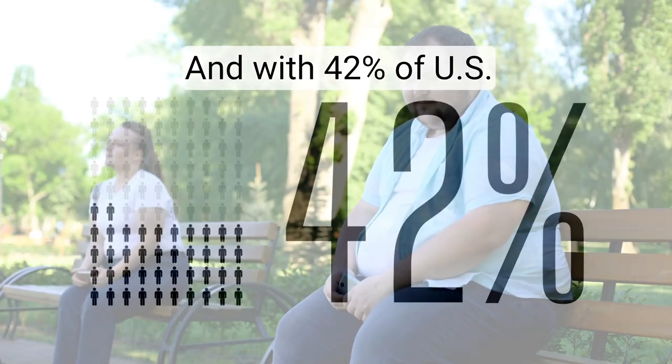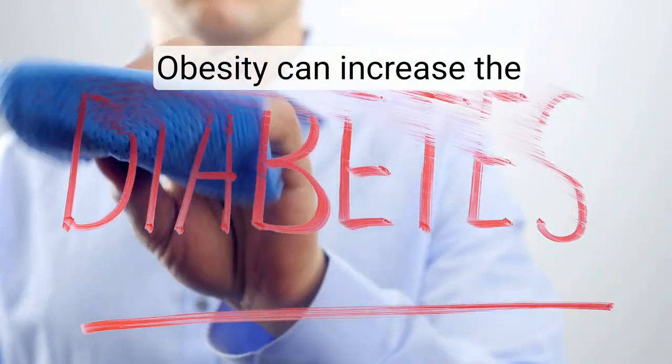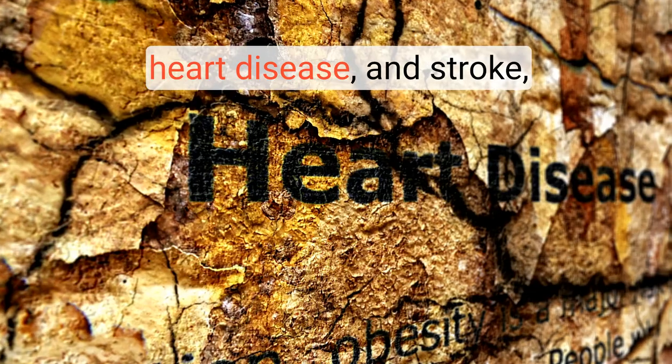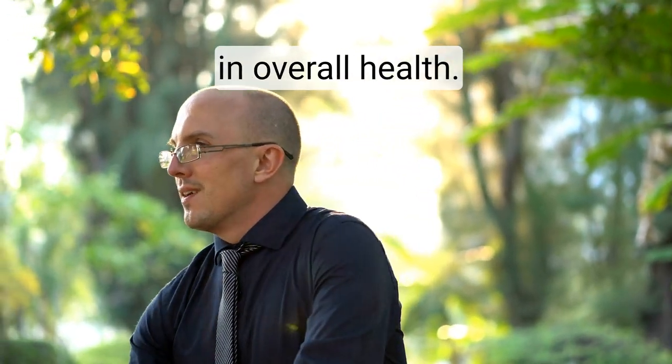With 42% of U.S. adults classified as obese, that's a game-changer for many of us. Obesity can increase the risk of type 2 diabetes, heart disease, and stroke, so even moderate weight loss can make a big difference in overall health.